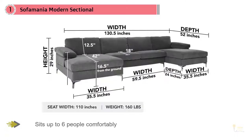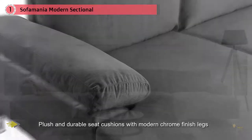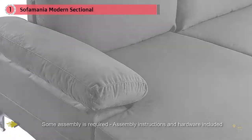Family room and living room sectional sofa with an extra wide double chaise lounge for maximum comfort and space. Ultra soft and durable velvet fabric upholstery, loose back pillows for a plush look and comfort. Sits up to six people comfortably. Available in various fun and vibrant colors to best fit your home decor. Plush and durable seat cushions with modern chrome finish legs. Some assembly is required; assembly instructions and hardware included.